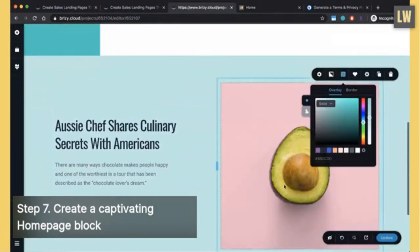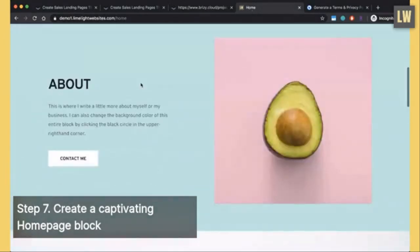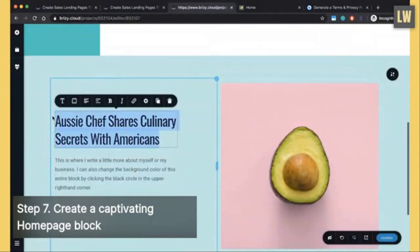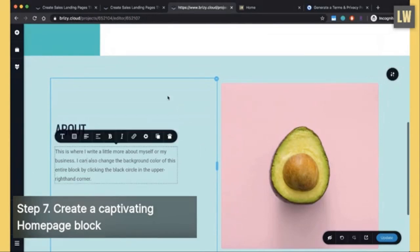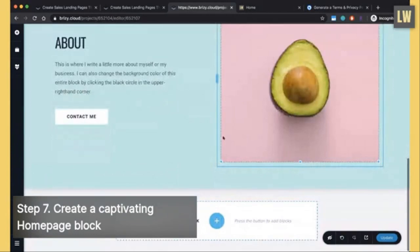Once you get that color settled, go back to the demo page, copy and paste the text. Select all the heading text and in all caps type 'ABOUT.' Change the button to 'CONTACT ME' in all caps. This is where you write a little more about yourself or your business. You can change the background color by clicking that black circle in the upper right corner and follow the same instructions to change the photo. Click Update to save your hard work.